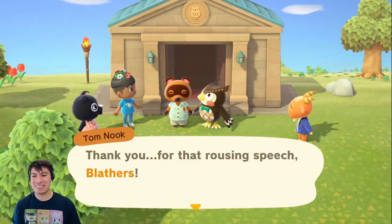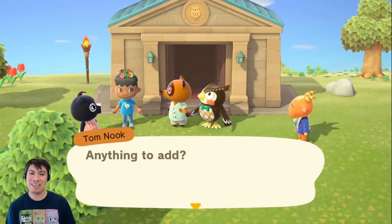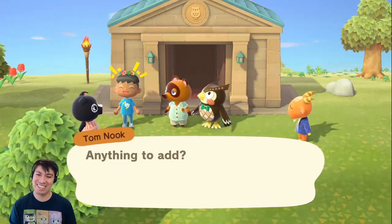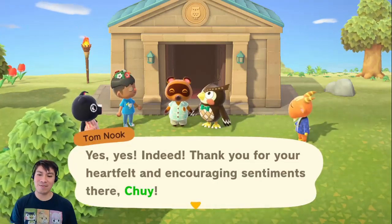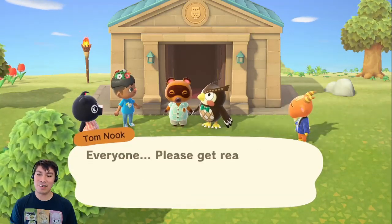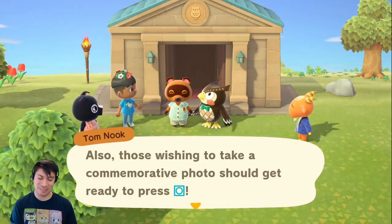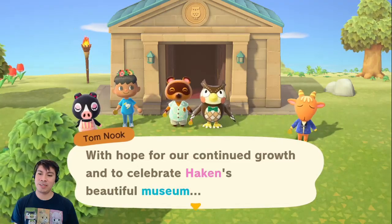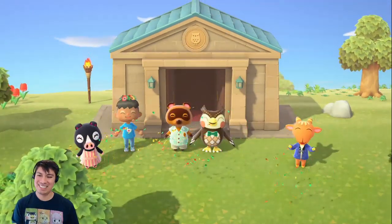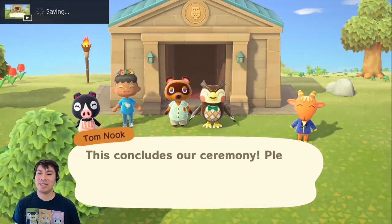'Thank you for that rousing speech, Blathers. Now let's have a few words from someone whose contributions made the museum possible — I'm talking about Chewy, our resident representative.' 'We're amazing, of course.' We've donated so many things that this place is now open. 'Thank you for your heartfelt sentiments there, Chewy. Everyone, please get ready to join me in bringing the ceremony to a close. Also, those wishing to take a commemorative photo should get ready to press the screenshot button.' With hope for our continued growth — hooray! What a beautiful ceremony.